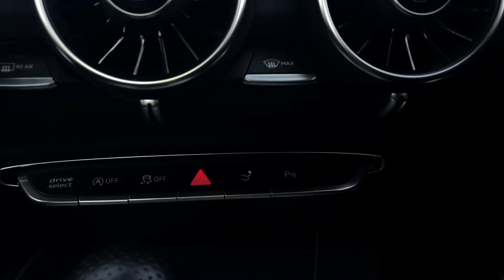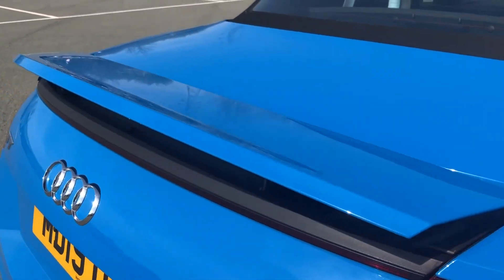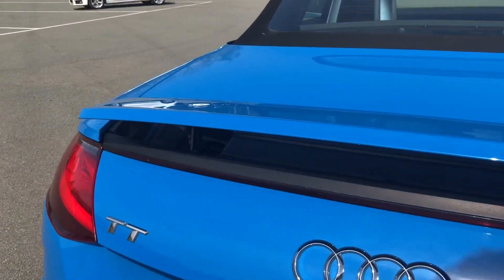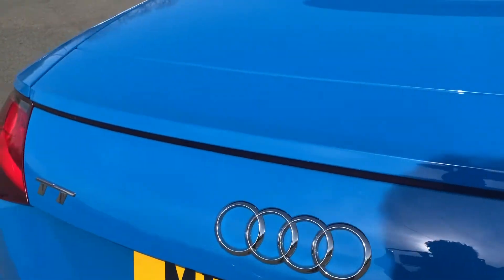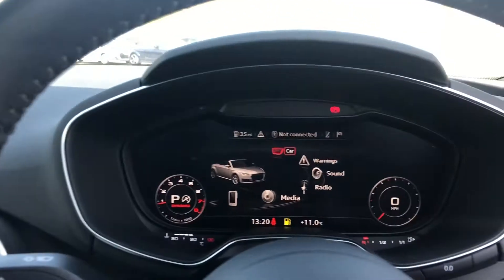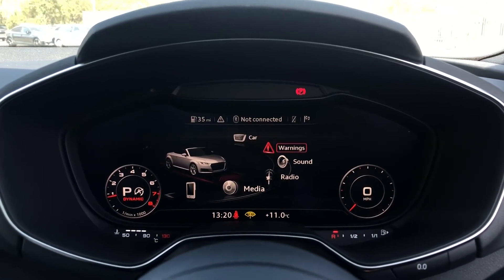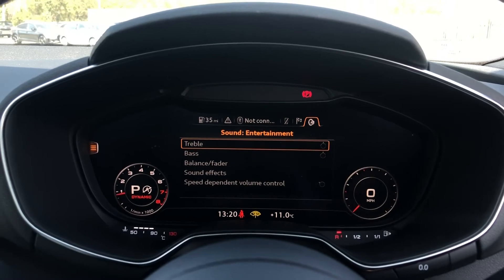We also have the retractable rear spoiler. To deploy it, just press the toggle switch on the centre console — it definitely looks amazing and adds to the aesthetics of this Roadster. To retract it, just hold down the toggle switch and it will neatly fold away. We also have the optional Bang & Olufsen Sound System, which provides an immersive sound experience, and you can tailor the sound to your liking by going into the MMI system and adjusting the treble and bass so you can hear your media in full clarity.